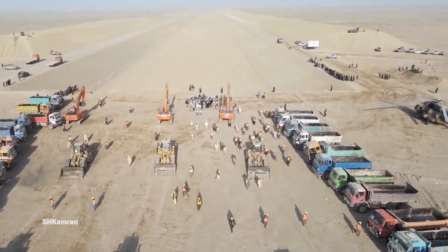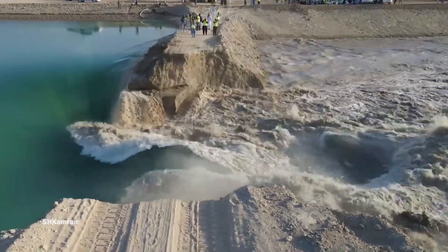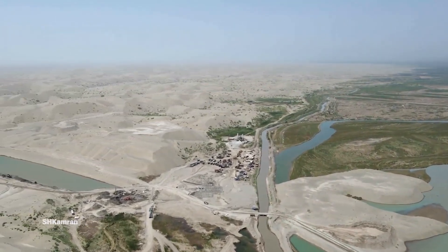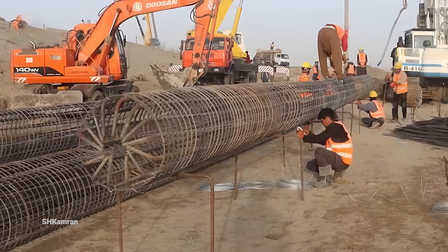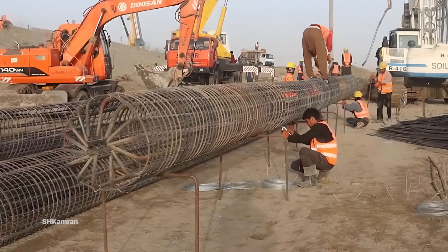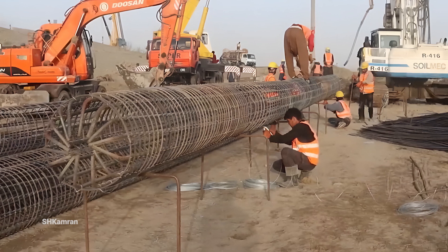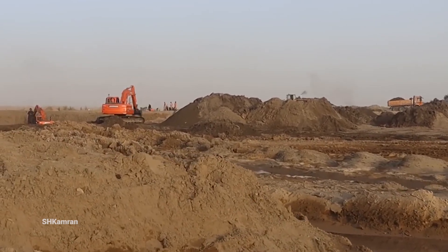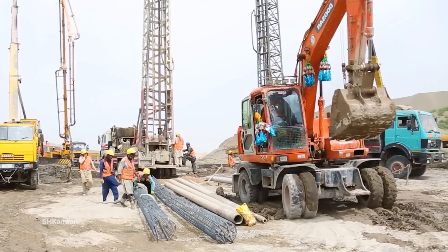Construction is in full swing in northern Afghanistan, where workers in protective suits are busy reinforcing metal structures that form part of the canal's gate foundations. This operation, known as reinforcement, is done to create strength and stability in concrete structures. Here are several large rolls of steel rebar arranged and bundles of drawn rebar ready for use. Heavy machinery such as excavators and drilling rigs are intensively digging and working, indicating that the work is being done on a large scale.